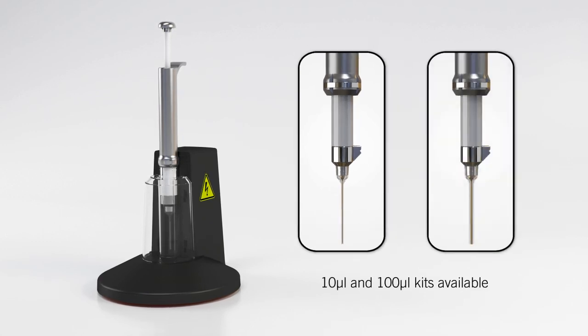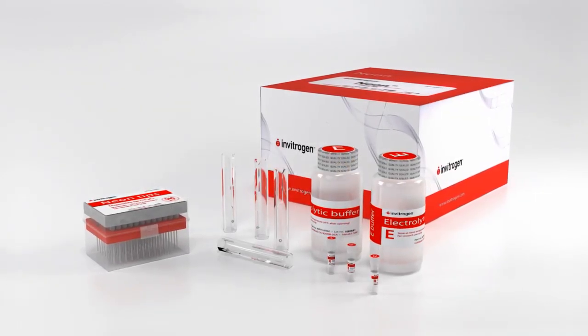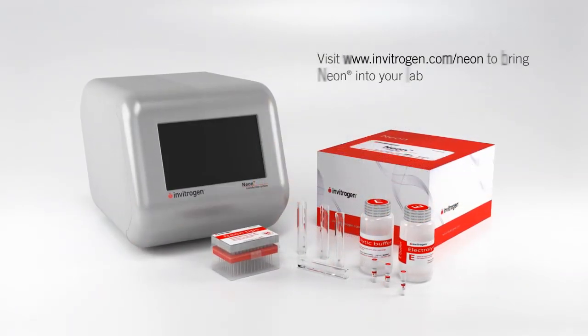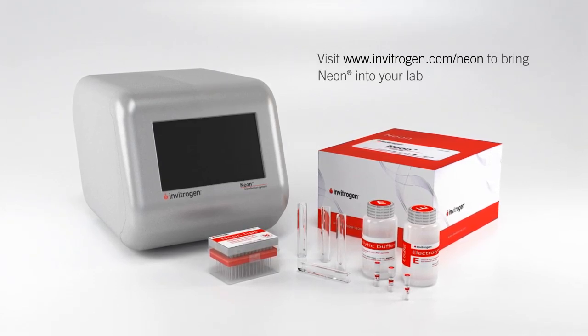We also offer two different tip sizes to meet your sample size requirements. We listened to your needs and developed a single kit with a 12-month shelf life that can be used on all cell types. The Neon Transfection System is the flexible electroporator that every lab can now own.